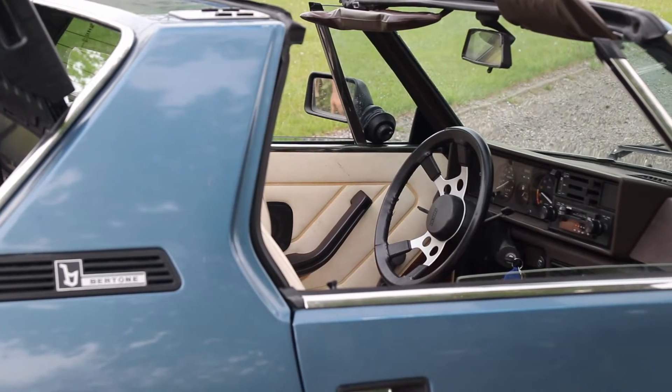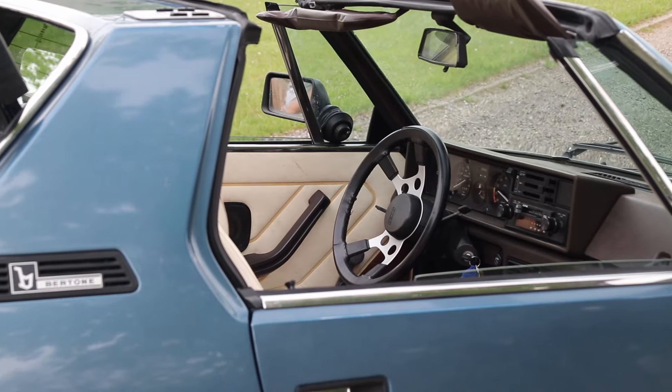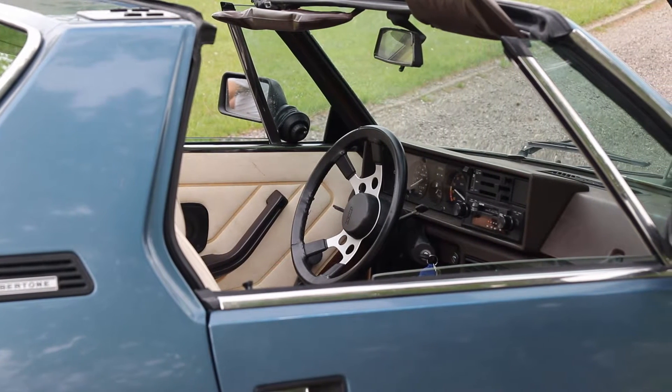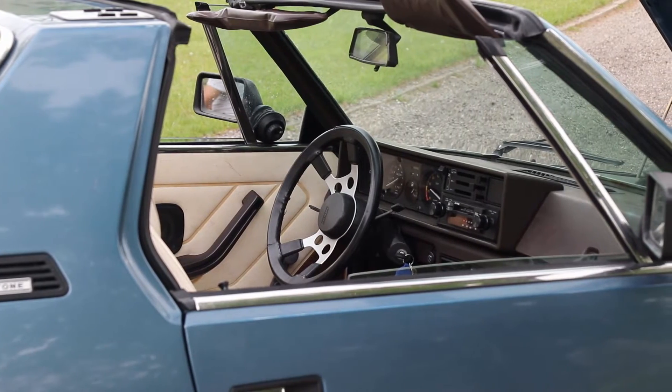The only option this car doesn't have — some of them did come with air conditioning. Other than that, this is what you get. And this one does not have air conditioning. When the roof's off, I've got plenty of air — I'm good.